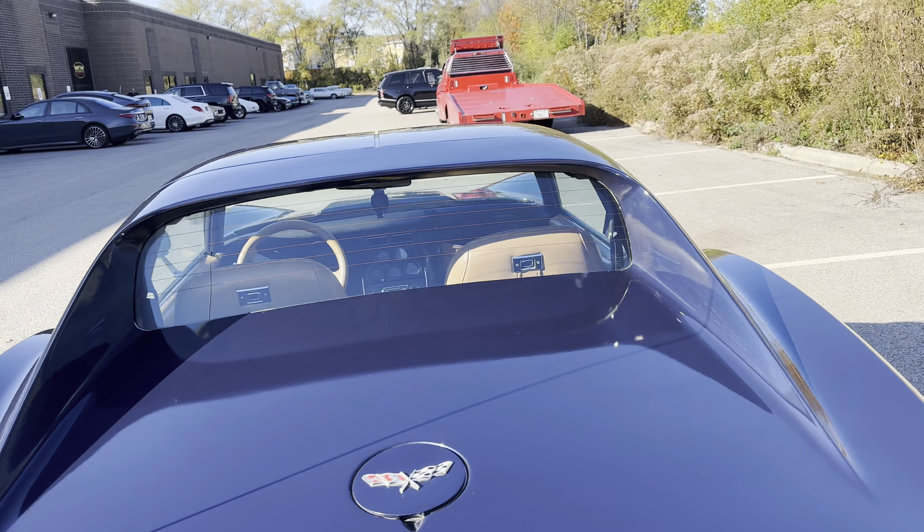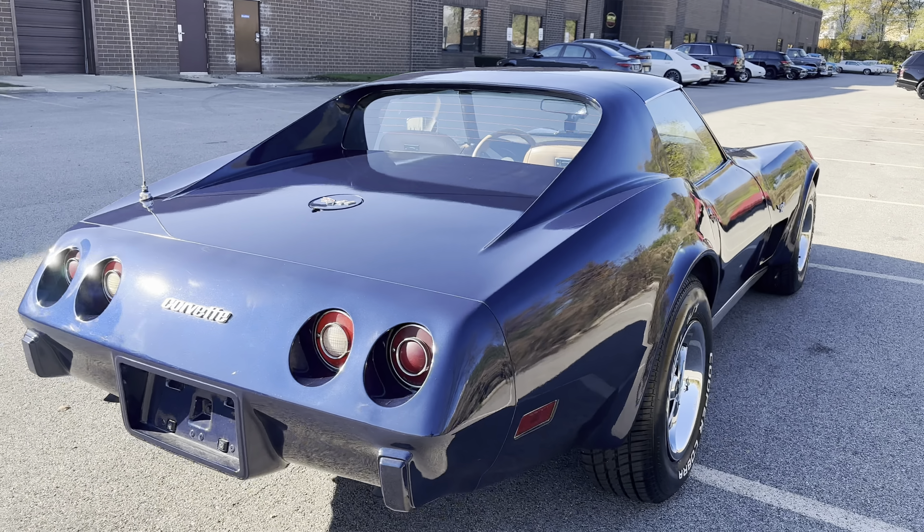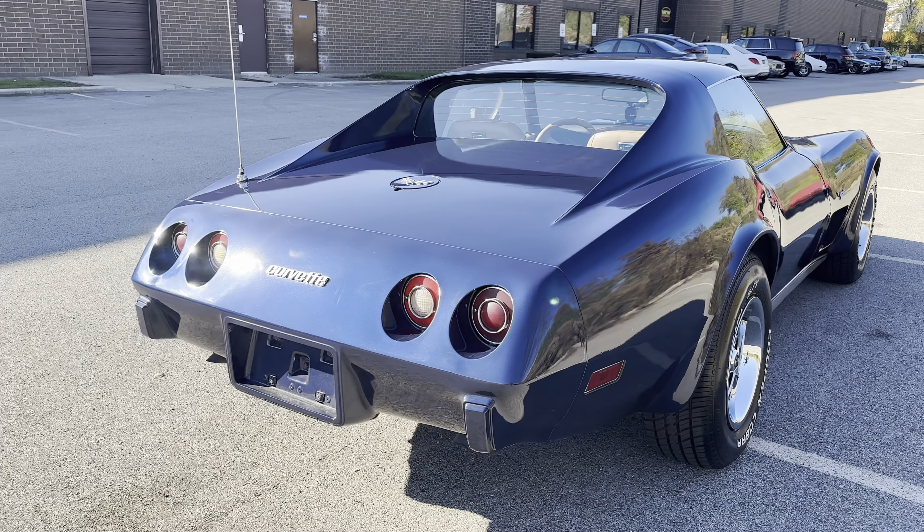Mileage showing on the odometer is 24,600 and change. Real clean runner, aluminum upgraded radiator, air conditioning and fully powered. The power front has brakes, power steering — real nice.